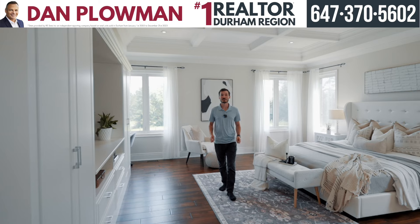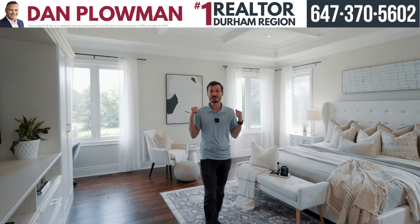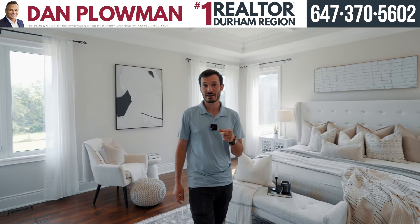This is the primary bedroom of your dreams. Let's talk about custom ceilings, built-ins, and the windows behind me bringing in all that natural, beautiful light. We have a his and hers closet — and go check out that en suite.